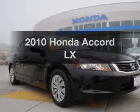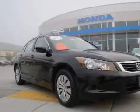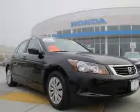Imagine yourself in this 2010 Honda Accord. Travel the roads in style and comfort in this great vehicle.